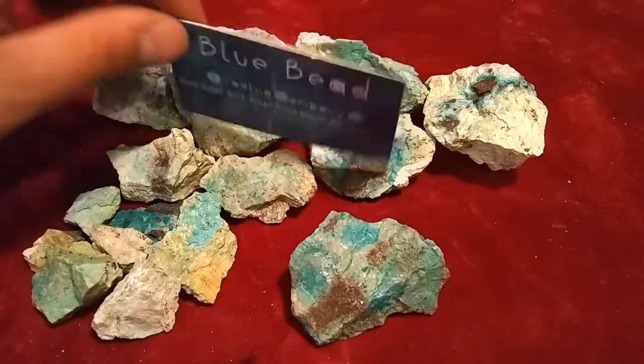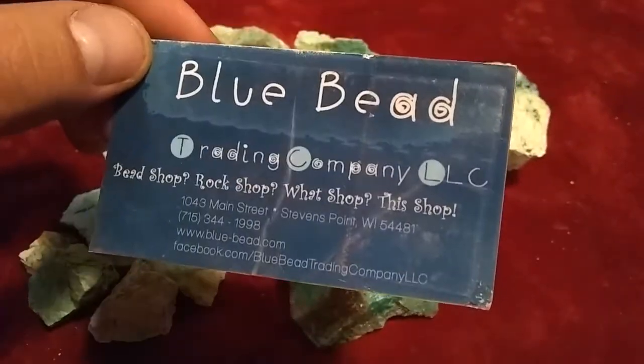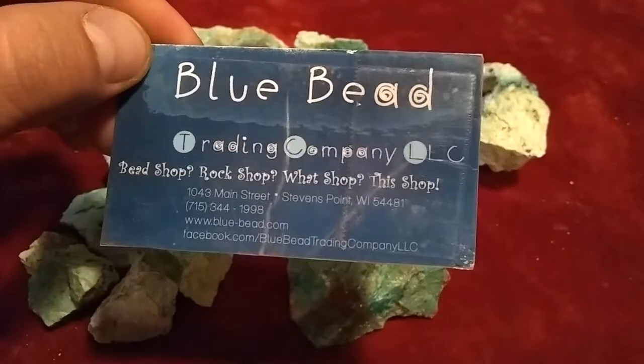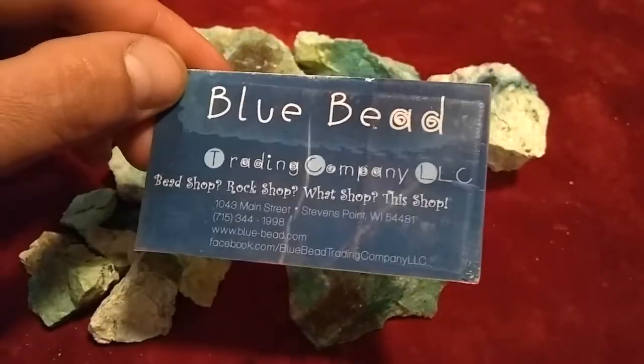I highly suggest checking these folks out during the Tucson Gem and Mineral Show, or perhaps if they have a website or something — looks like it, a Facebook page too. Also, if you're looking for anything in particular, feel free to hit these folks up. They're just on it.